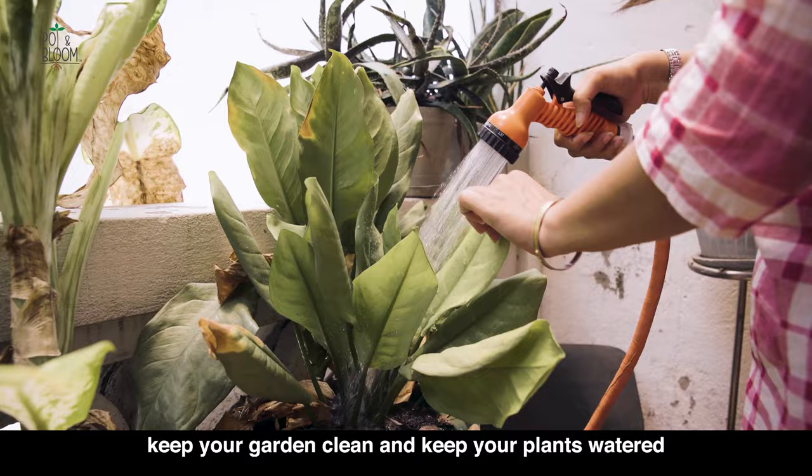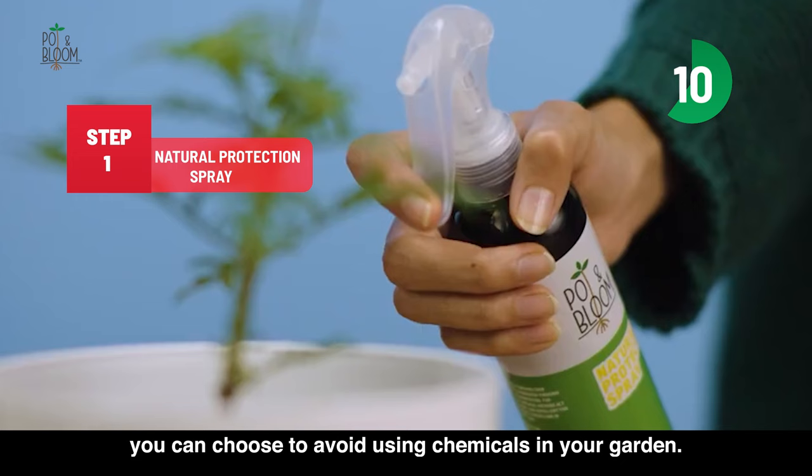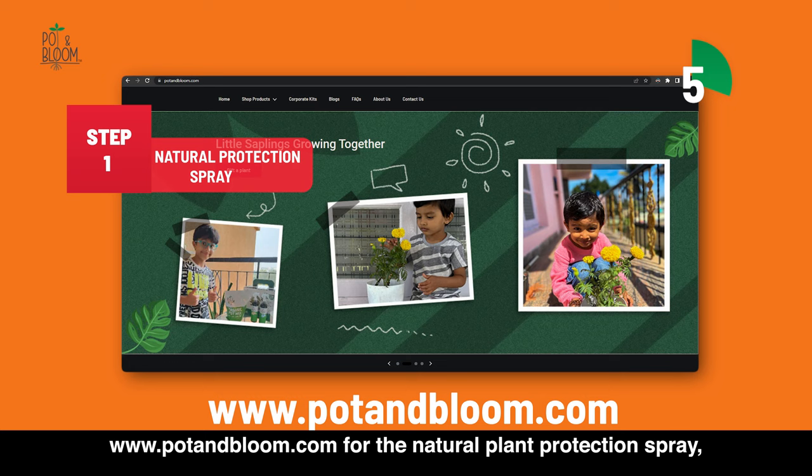Now let us talk about pest control methods. The first method is using a natural protection spray. By opting for a natural protection spray, you can choose to avoid using chemicals in your garden. You can check out our website www.potandbloom.com for a natural plant protection spray, which will not only help you control pests, but is also safe for the environment.